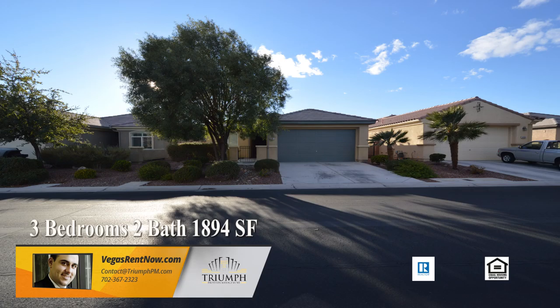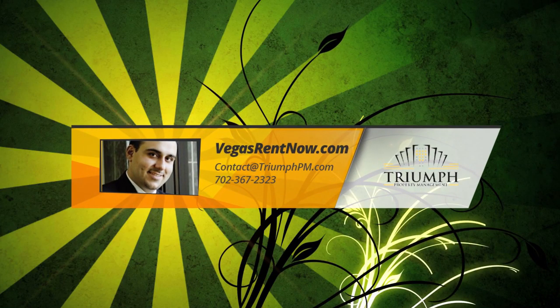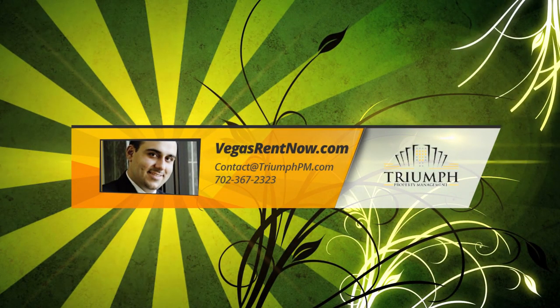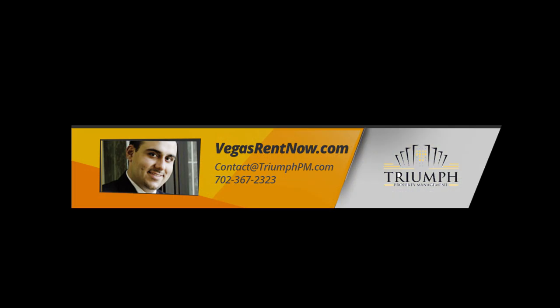This three bedroom, two bath house with 1,894 square feet is available now for rent. Contact one of Triumph's friendly real estate agents to view this property by calling 702-367-2323 or visit our website, VegasRentNow.com, to view our list of vacancies.